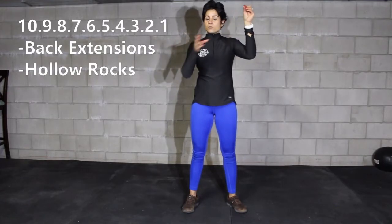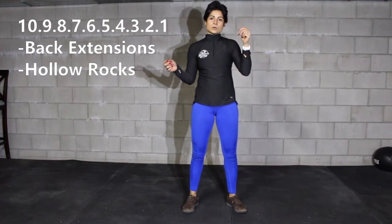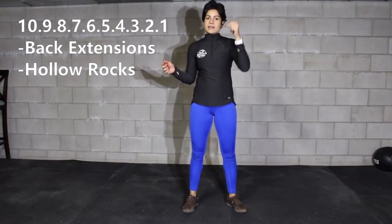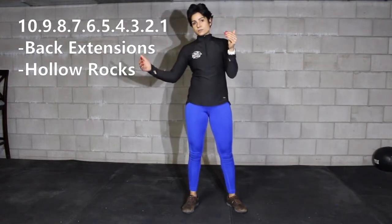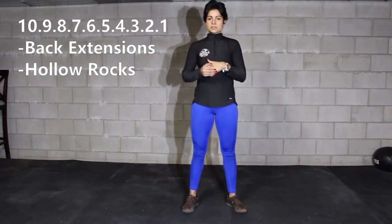From ten, we're going to go all the way down to one, alternating between back extension and hollow rocks. So you're going to do ten and ten, nine and nine, eight and eight, all the way down to one.